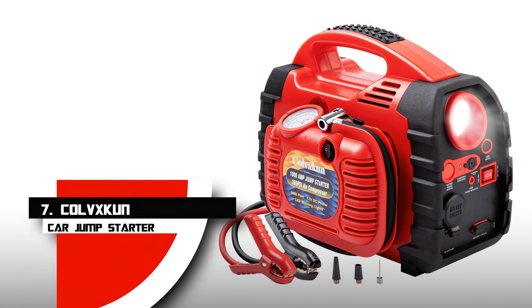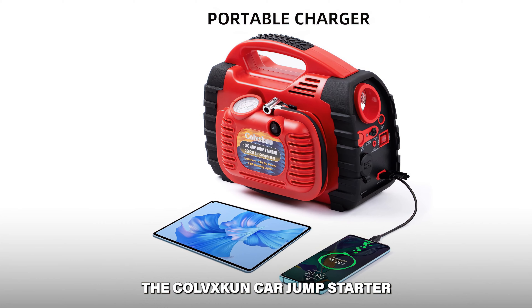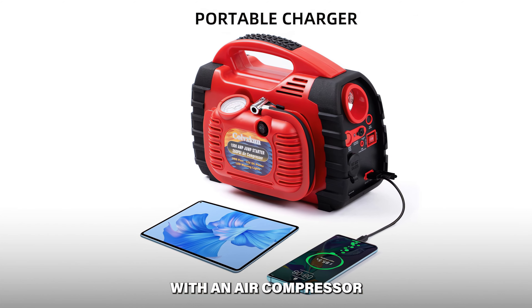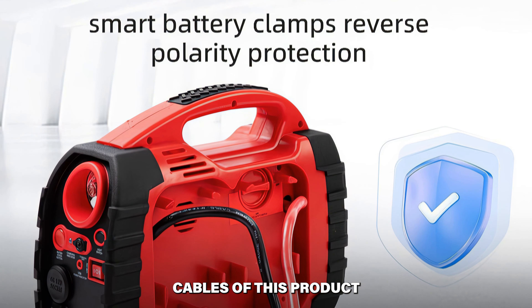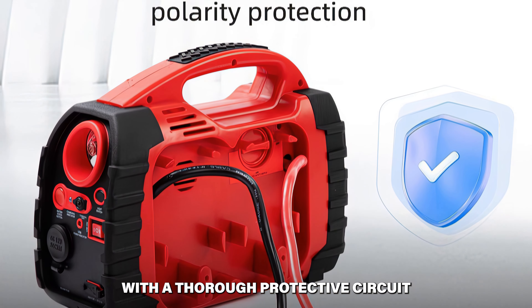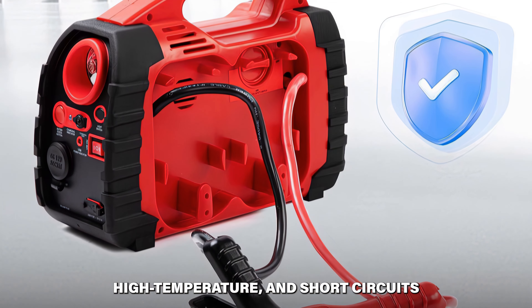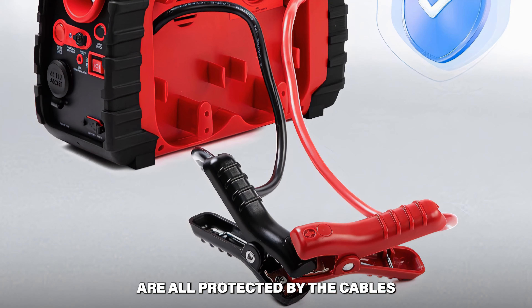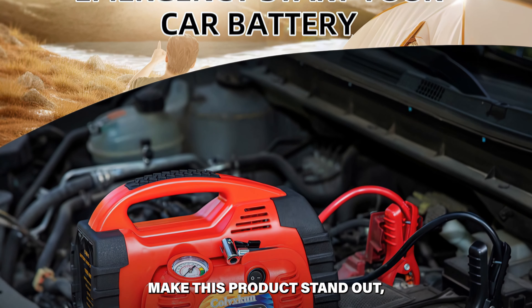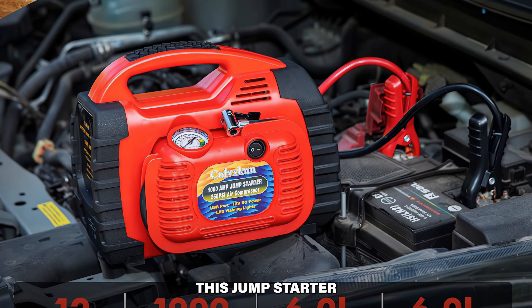Number 7: Kovexcon Car Jump Starter. When it comes to maximum preparedness and convenience, the Kovexcon Car Jump Starter with air compressor made a lasting impact on us. The clever safety jumper cables are developed with a thorough protective circuit — reverse polarity, overload, overvoltage, high voltage, high temperature, and short circuits are all protected. The protection feature makes this product stand out, ensuring you can overcome any battery starting issues in any setting.